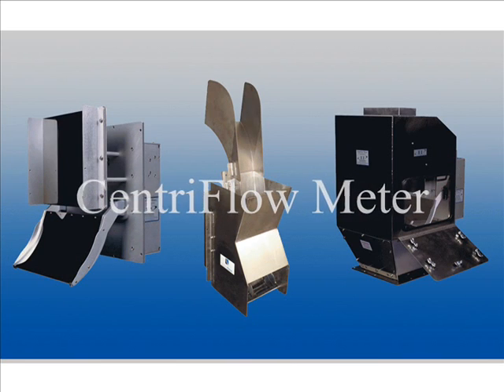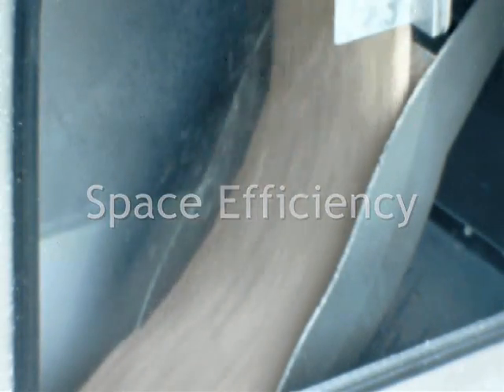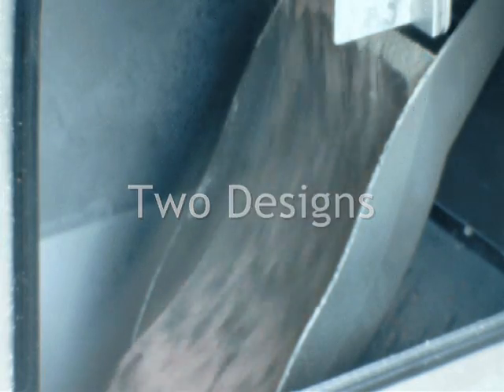We call it the Centriflow Meter. This remarkable meter provides accuracy, flexibility, a 20 to 1 turndown ratio, simple calibration, efficient use of floor space, two separate configurations, plus a surprisingly competitive price.